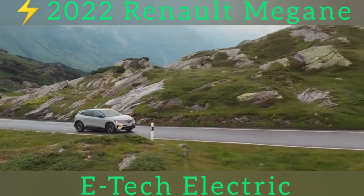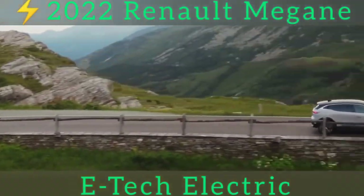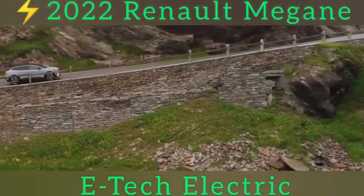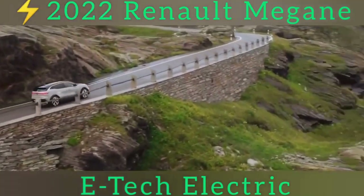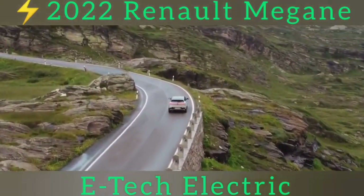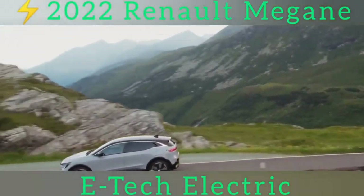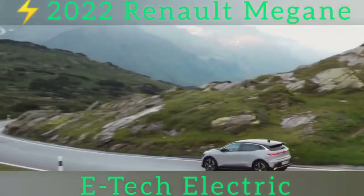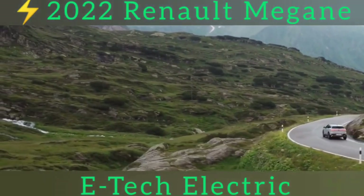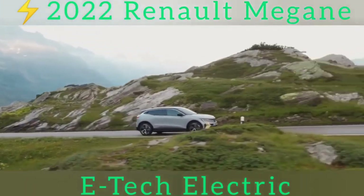This is also an important car for Renault, since it's the first model to sit on its new EV-specific modular platform, the CMF-EV. That means front-wheel drive and a slimline mattress of lithium-ion batteries with a usable capacity of either 40 kilowatt-hours or 60 kilowatt-hours, which translates to a WLTP range of 186 or 292 miles. DC rapid charging can be done at a rate of up to 130 kilowatts on the 60 kilowatt-hour model, good for a 10–80% charge in half an hour.